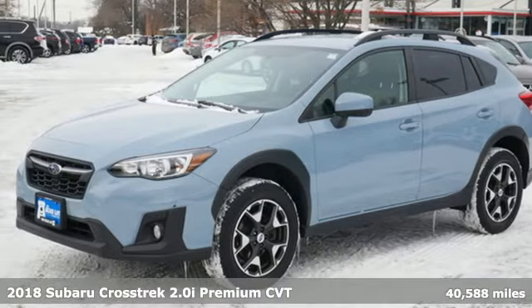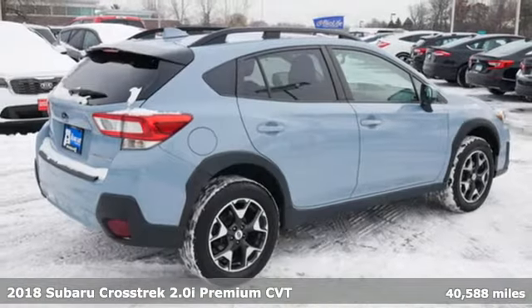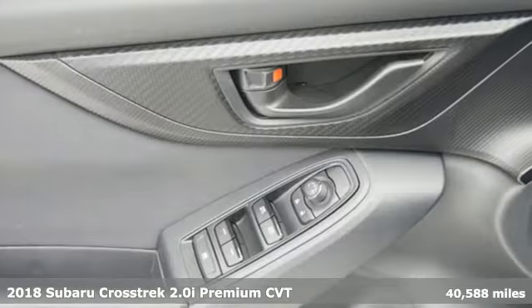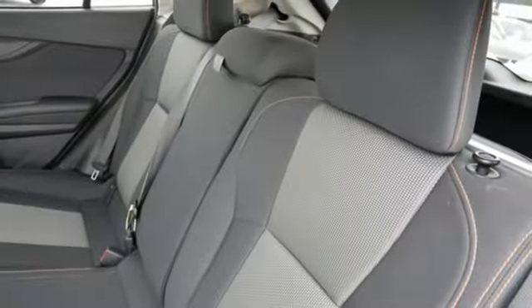It's a 2018 Subaru Crosstrek. The Crosstrek is the compact crossover utility that balances efficiency and capability comfortably. It's well equipped with the features you need.